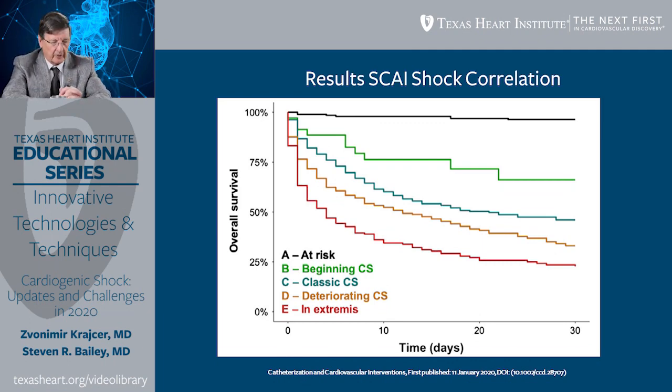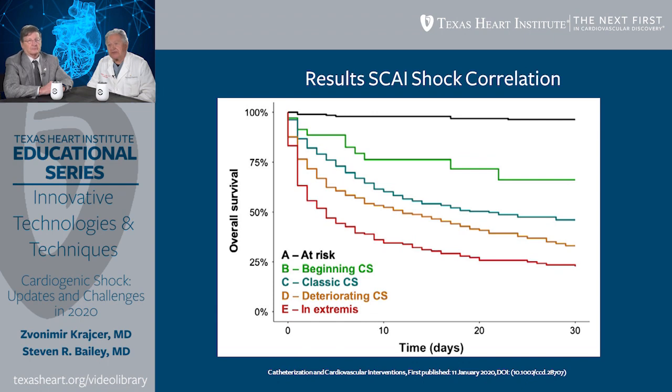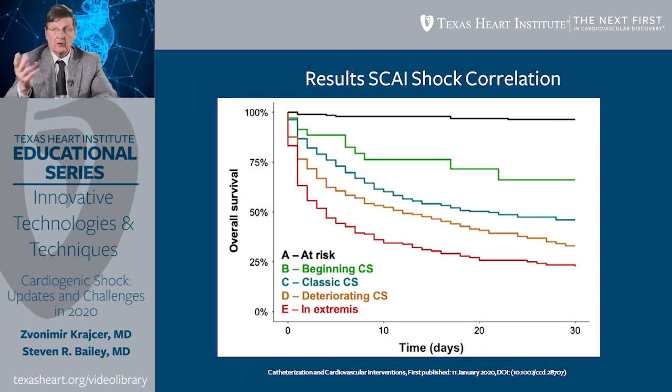We want to be able to communicate among ourselves — I want to be able to tell you I'm sending you a SCAI D shock patient and you'll know right away how sick that patient is. Mayo Clinic has a trial showing that patients in Class A are doing well, but just going from Class A to Class B is an increase in mortality at 30 days by 25%. Class C is right where we'd expect it, about 50% mortality. This classification gives us a way of saying what is our expected benefit and how do we treat them.